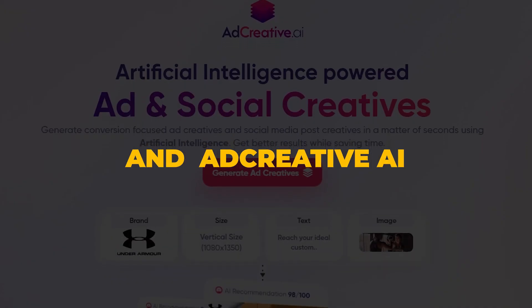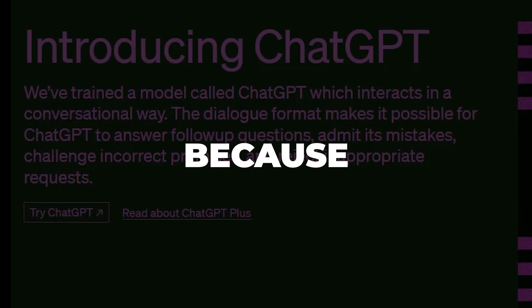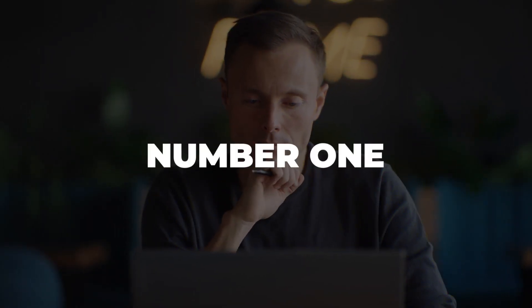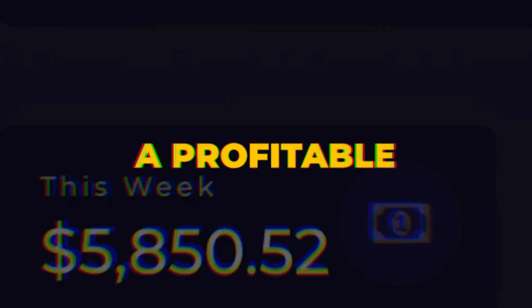How to make $700 a day using ChatGPT and AdCreative AI, even as a complete beginner, without doing any of the work yourself because this software will do it for you. I will walk you through the entire process starting from step number one all the way to how to actually turn this into a profitable work from home business.